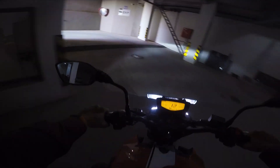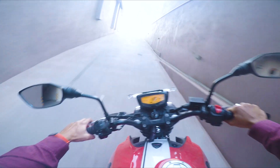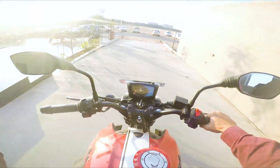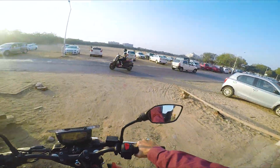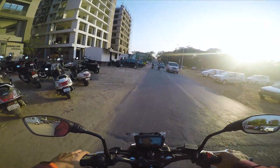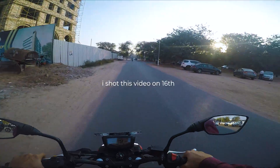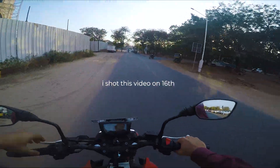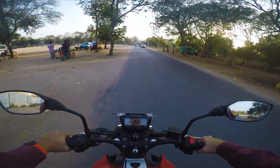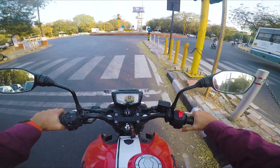Hello guys, good evening. I will tell you the good news and bad news. Today I have seen a live launch — Honda's new bike has launched, the Honda CB 350 RS. The happy thing is that we are getting to see a new bike.